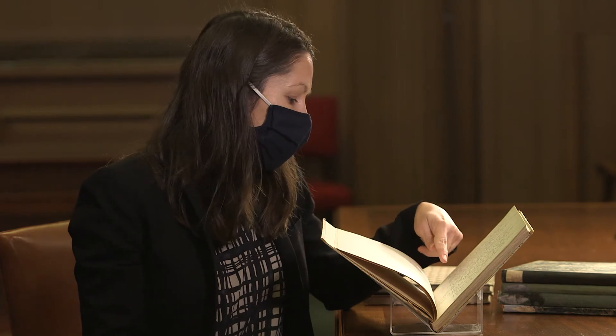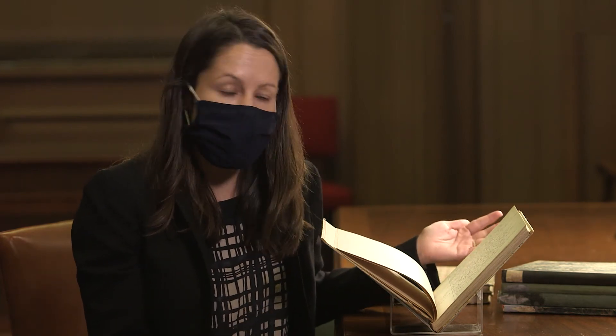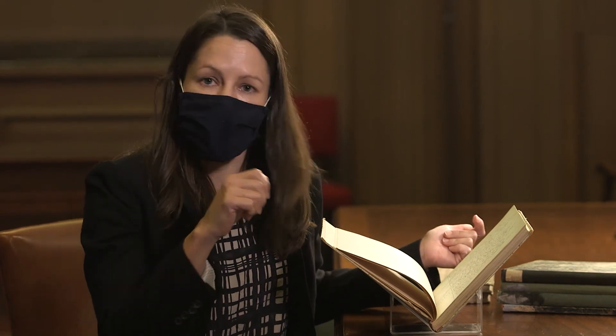In the left-hand margin that she left for herself, she would go back sometimes and add little notes or edits or reminders for herself. She goes back and she crosses things out and redrafts.